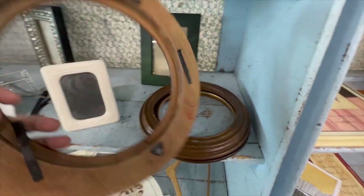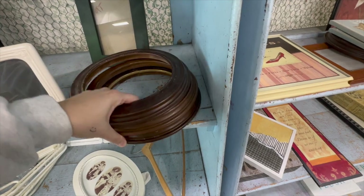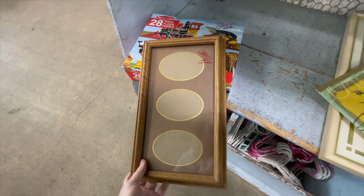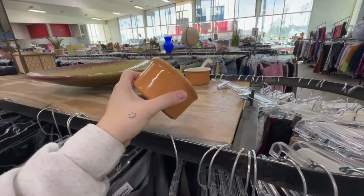It's so funny — I keep finding these circular frames at different thrift stores and I'm so stuck on what to use them for. They seem like the perfect item for a DIY project and I just can't think of anything, so let me know if you have any ideas in the comments below.